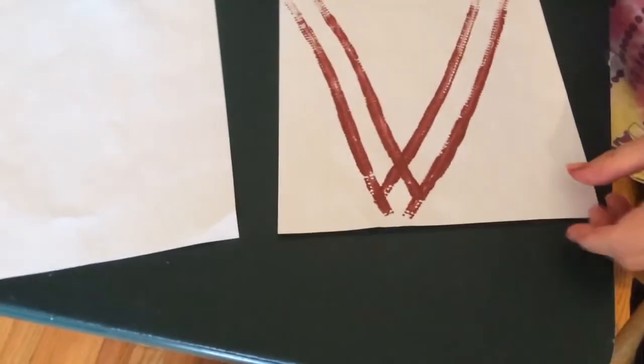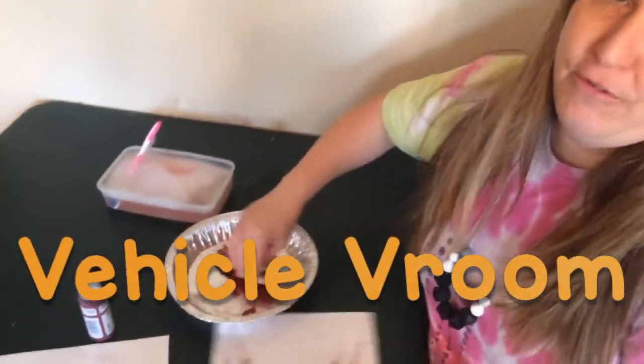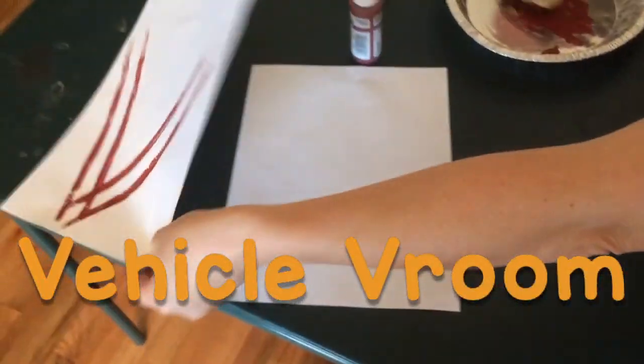Can anyone tell me what I just made? That's a V. Nice. V for vroom, vroom — V for vehicle. Nice job.